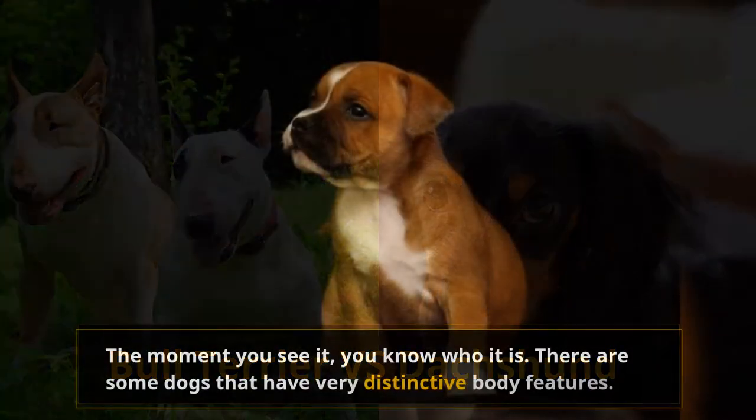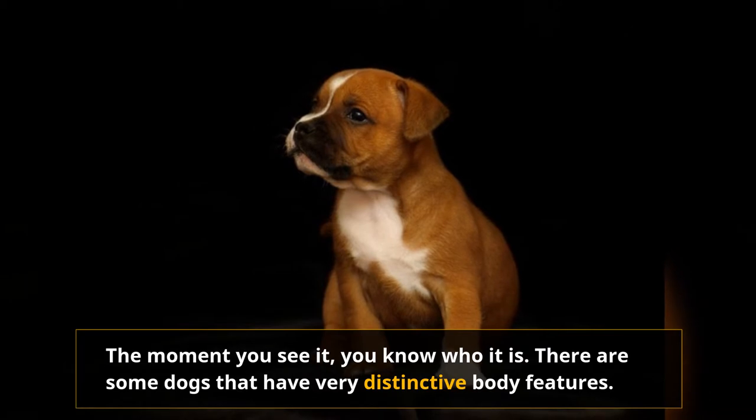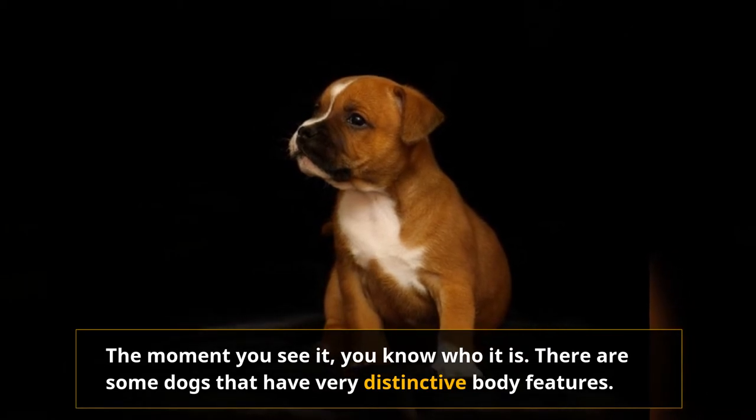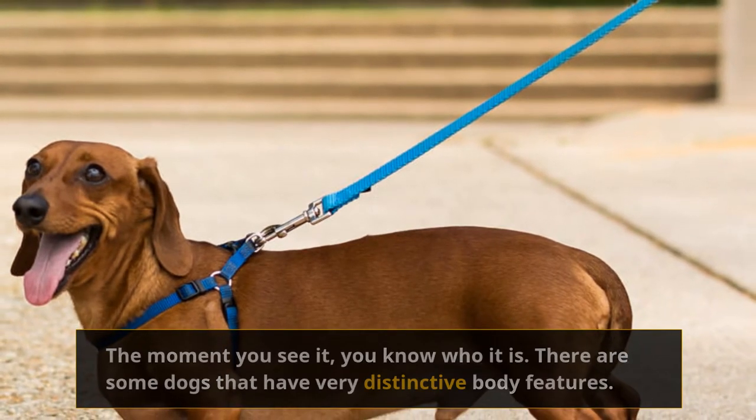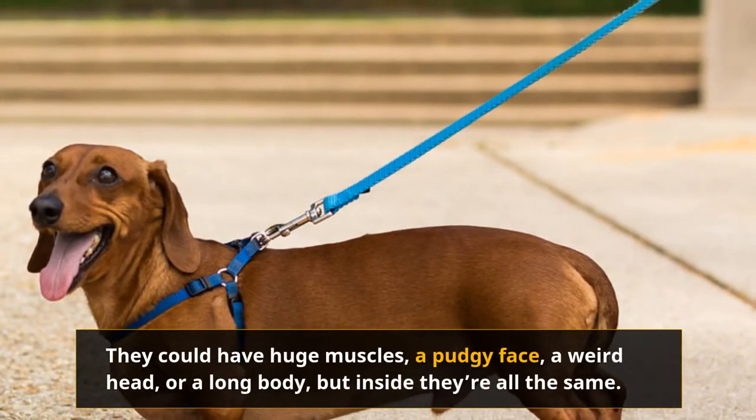Bull Terrier versus Dachshund. The moment you see it, you know who it is. There are some dogs that have very distinctive body features. They might look a bit silly for some, but these quirky traits just make dogs more lovable and fascinating.